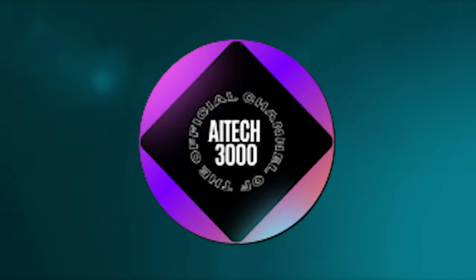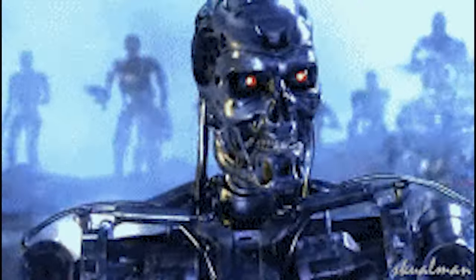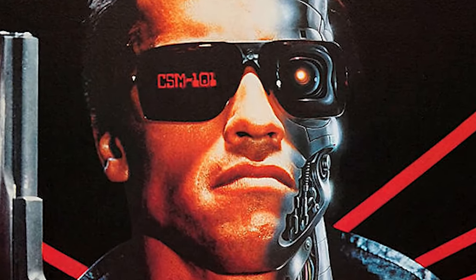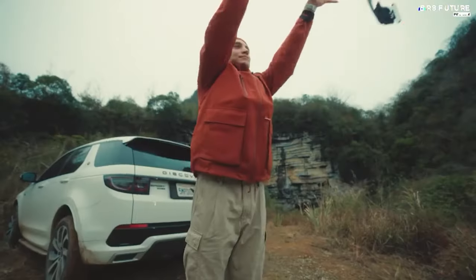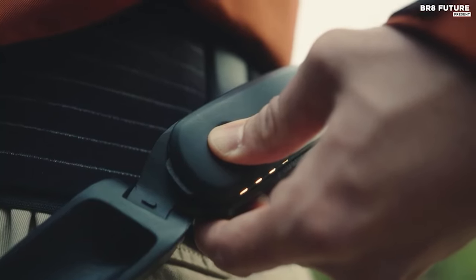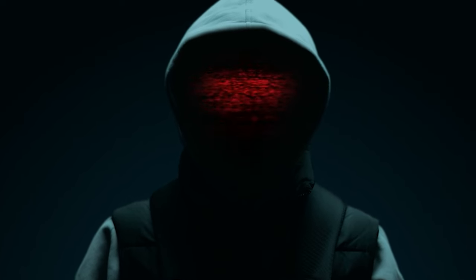Get ready for an exciting exploration into the realm of extraordinary advancements. Brace yourself for the most astonishing revelations yet to unfold. In this countdown, we'll be showcasing the top 5 innovative exoskeleton technologies that are currently making waves. Stay tuned for the surprising finale after we delve into the fascinating world of bionic suits.